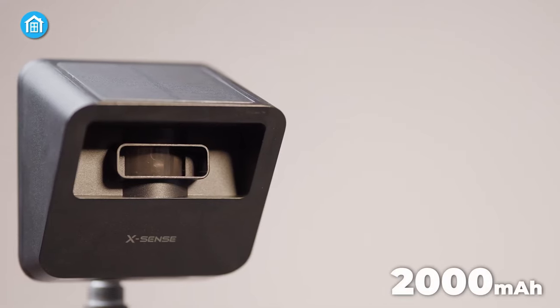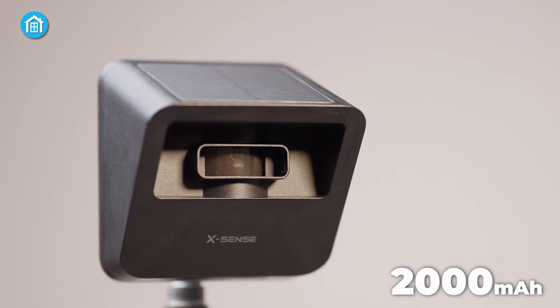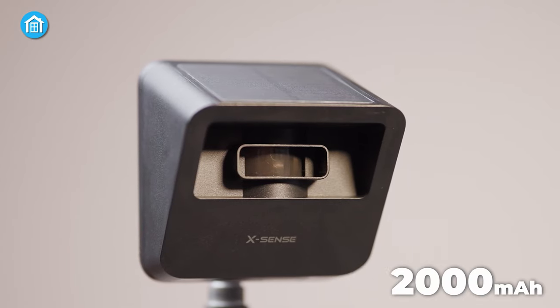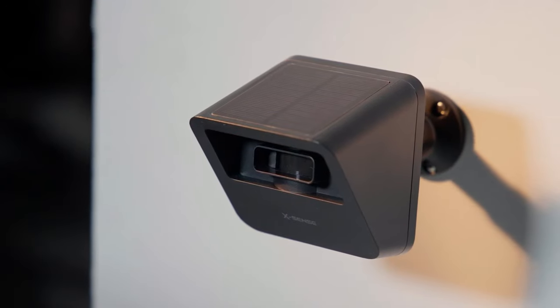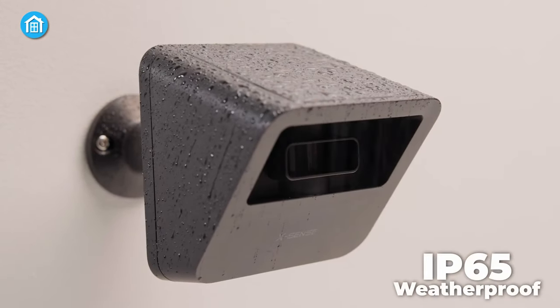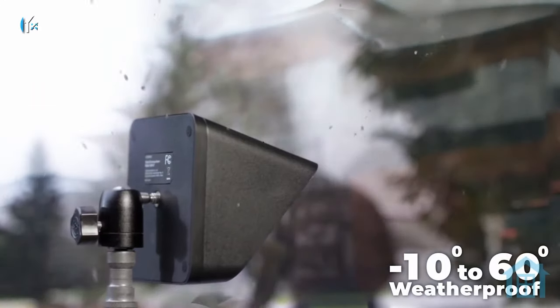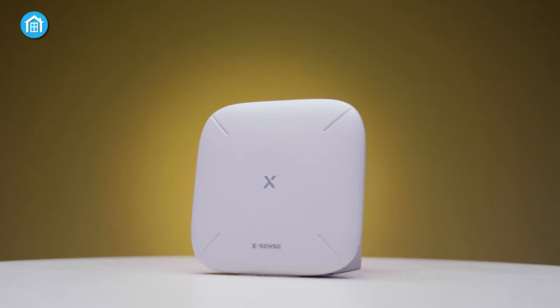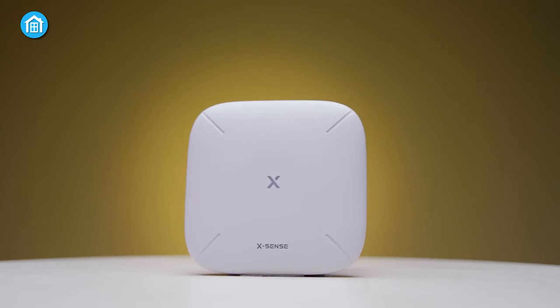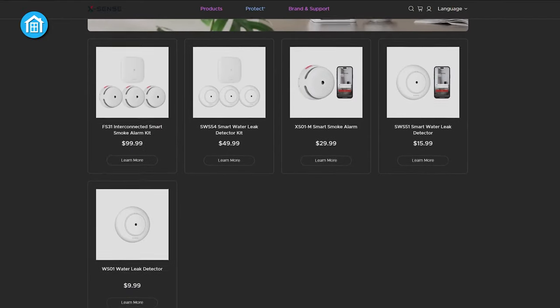The solar-powered design, coupled with a 2,000 milliampere rechargeable battery, ensures uninterrupted operation for plenty of years to come. With an IP65 weatherproof rating and a wide temperature range, it stands resilient against harsh conditions. What sets it apart is its scalability, with the base station harmonizing with up to 50 devices for a comprehensive security system.